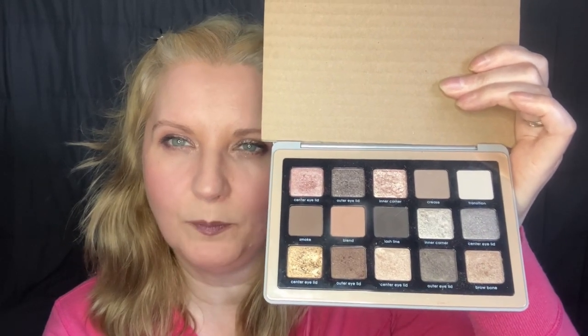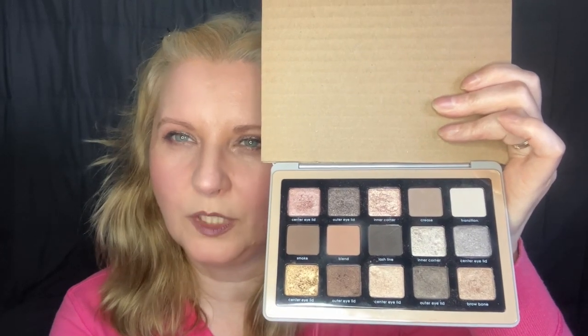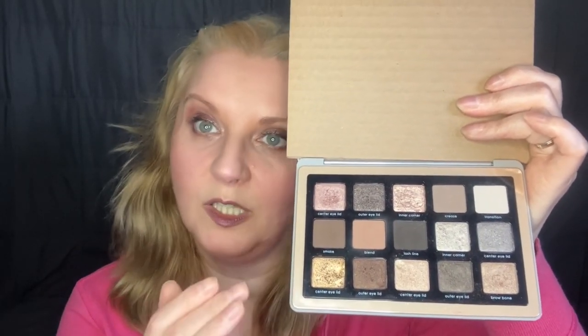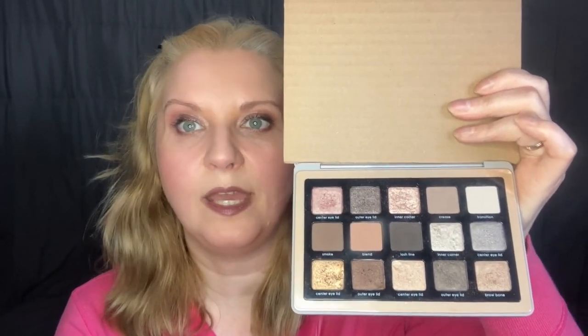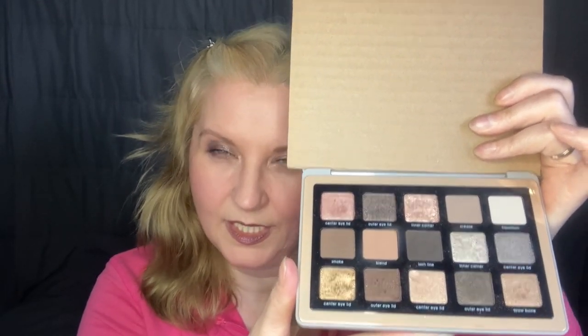What I like to do is use either a warm tone across the lid and then a cool tone on the outer V, or vice versa — that's how I get away with it because I don't think I can do just cool tones. This is a lovely neutral palette, so you can use it for any occasion. It's a very popular one.